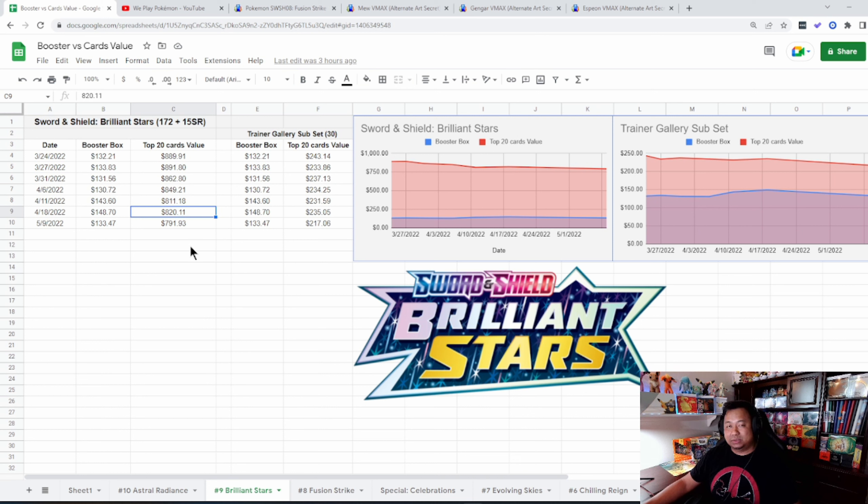Alright, if you guys see Astro Radiance today, the pre-orders are going for $118 as opposed to $124 when it first came out. We don't have the value of the top 20 cards just because we have no idea what these cards are going to be worth.